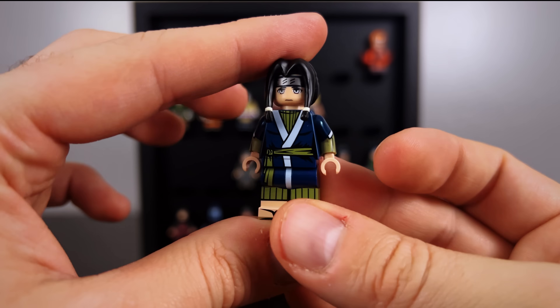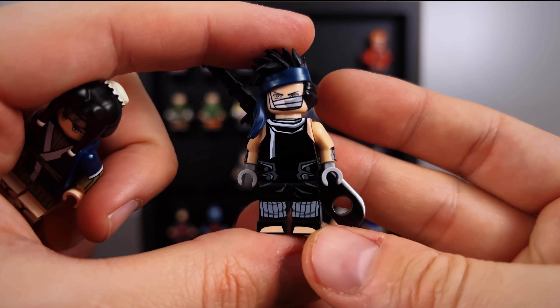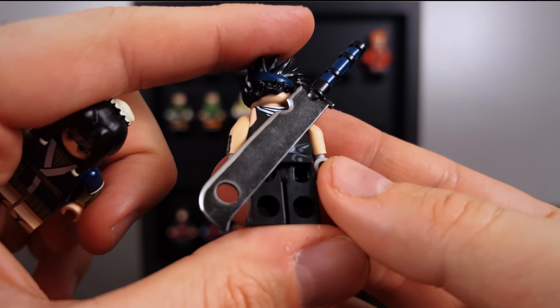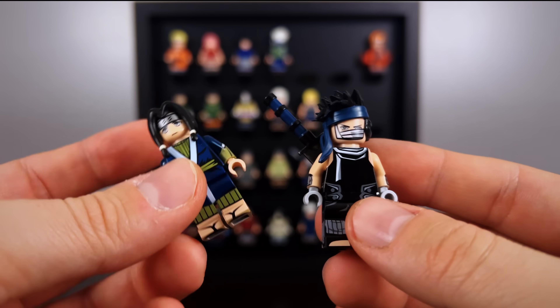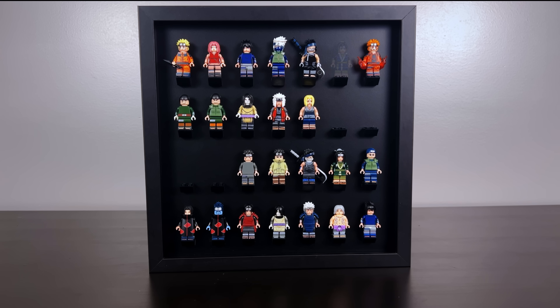Not only are they limited by nature, but the quality and design of them are just so top-notch. If we look at Zabuza here and spin around to the back, look at the paint job on the sword — nothing in my entire collection is similar to that kind of detail. If you're interested in these custom ones, I will link to their website in the description.